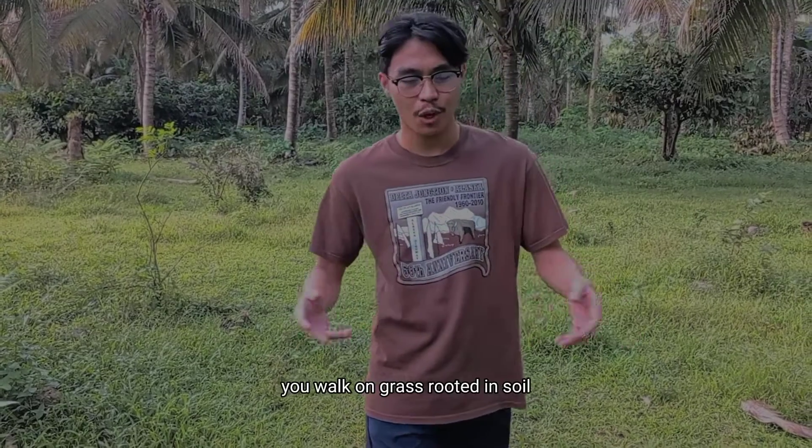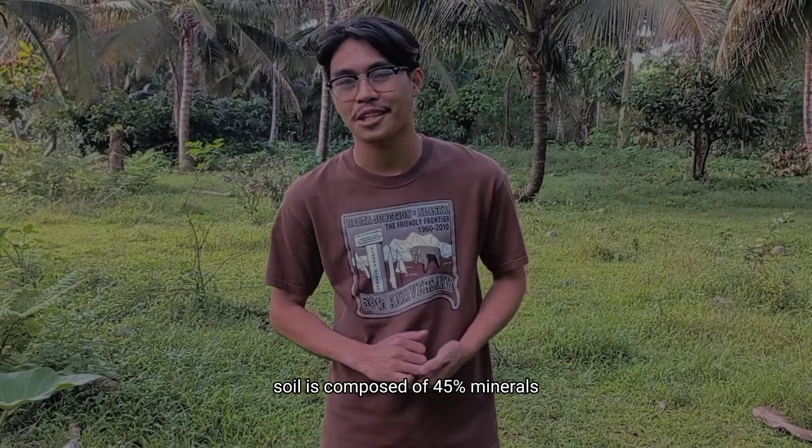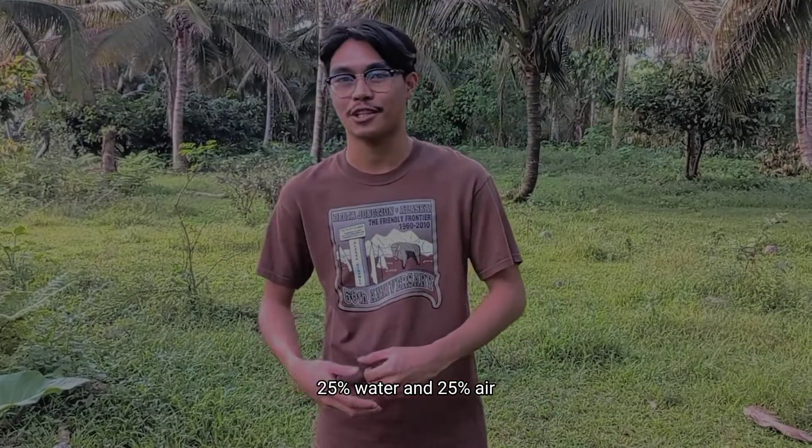Soil is essential. You walk on grass rooted in soil and you eat foods grown in soil. Soil is composed of 45% minerals, 5% organic matter, 25% water, and 25% air.